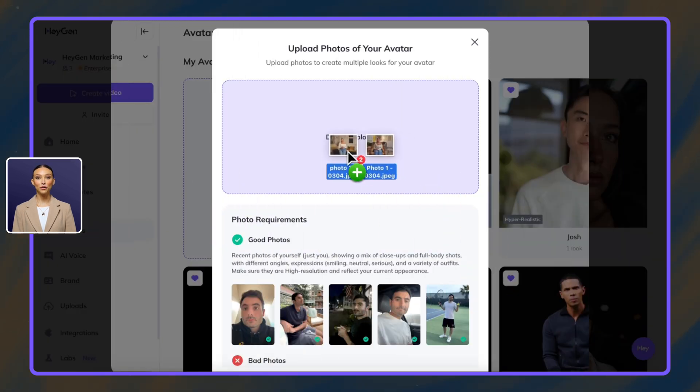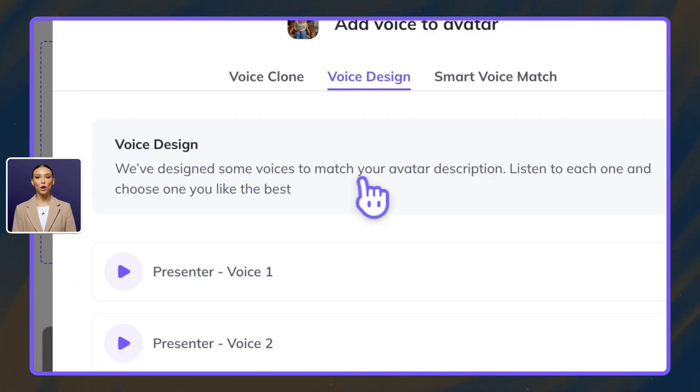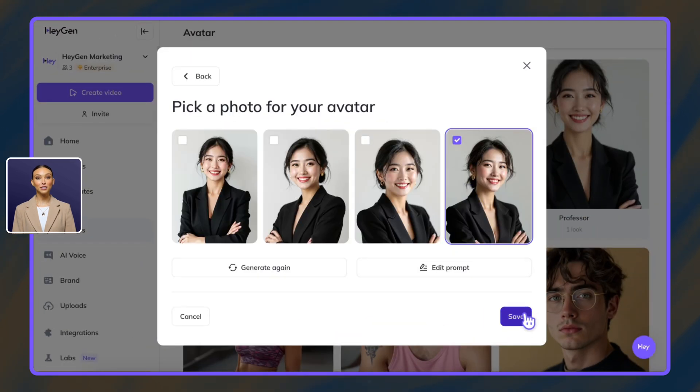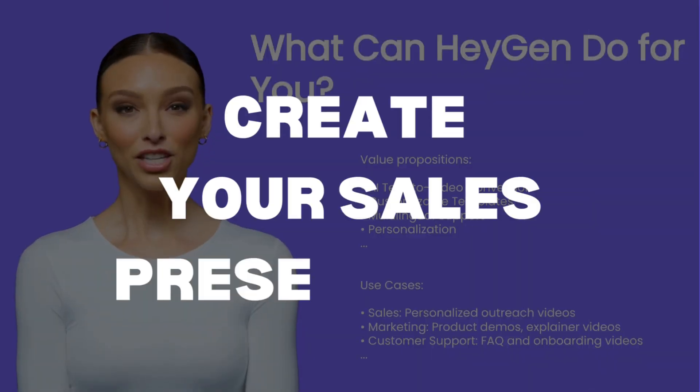Option two: upload photos to create a photo avatar, then customize your voice with voice cloning, voice design, or one of our recommended voices. Option three: use text descriptions to generate a completely custom avatar from scratch. You can also customize the voice as part of the workflow, then create your sales presentation.